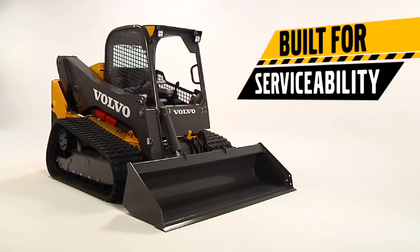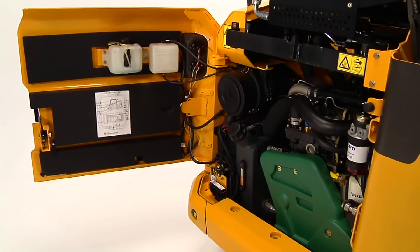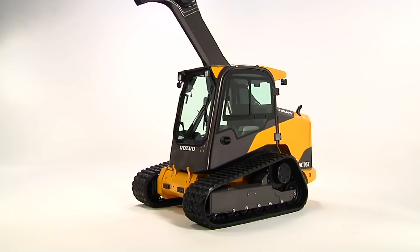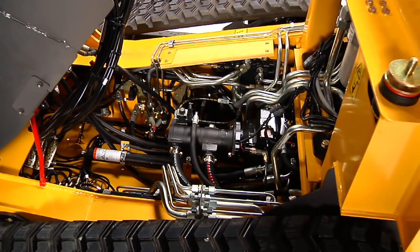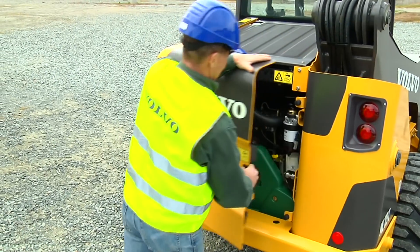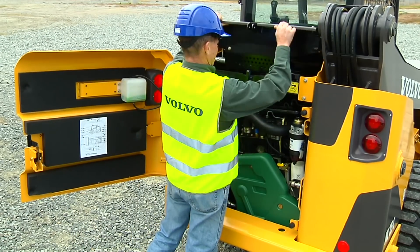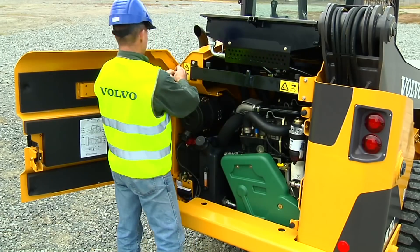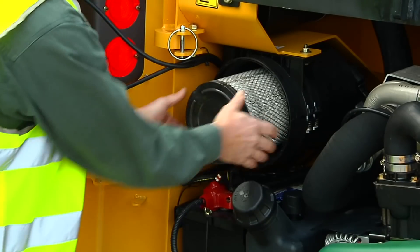When it comes to service, Volvo gives you a machine that provides quick, simple access for maximum uptime. For major service, the entire cab can be tilted forward by removing just two bolts. Gas struts automatically lock into place for safe and easy access to key components, and a manual lock allows for safe cab raising. The large rear door protects the components and hinges at the edge, providing a maximum opening for the engine bay and service points. It's fast, easy and safe to check the oil, inspect and change filters, and perform other routine service checks.